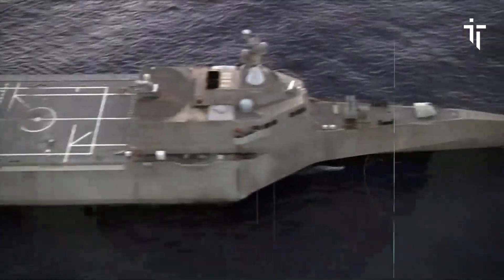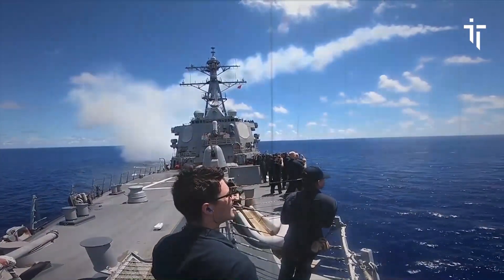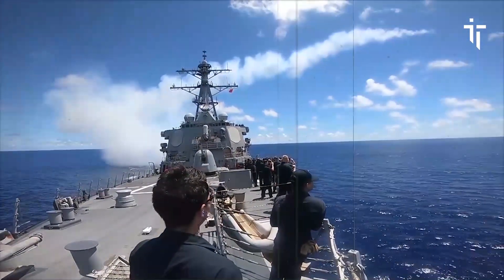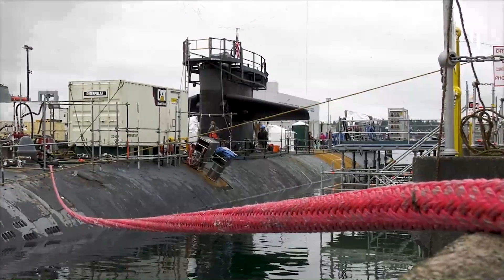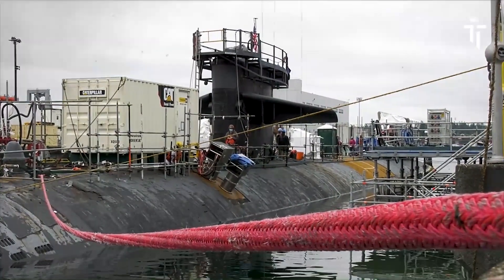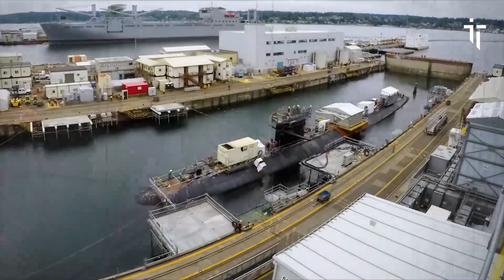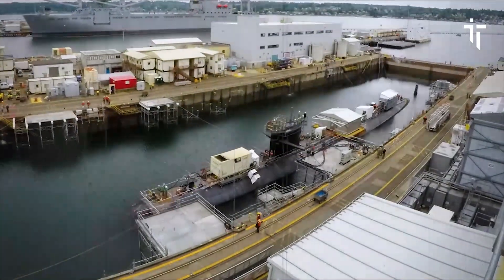In addition to her operational achievements, Olympia has also been involved in various humanitarian efforts and international collaborations. Such activities demonstrate the multifaceted role of modern submarines, which extend beyond military operations to include disaster response, search and rescue, and scientific research.